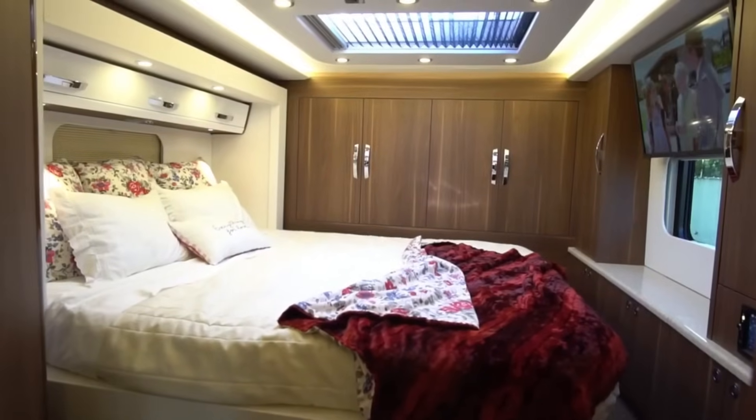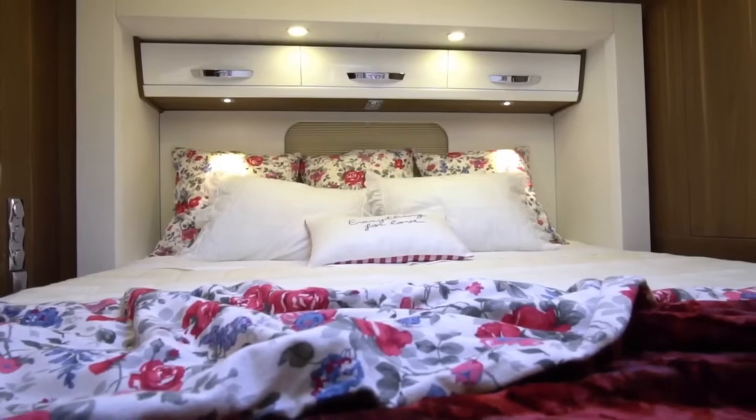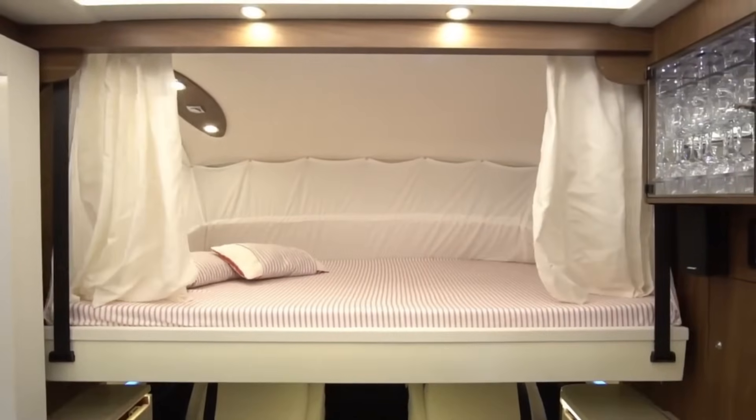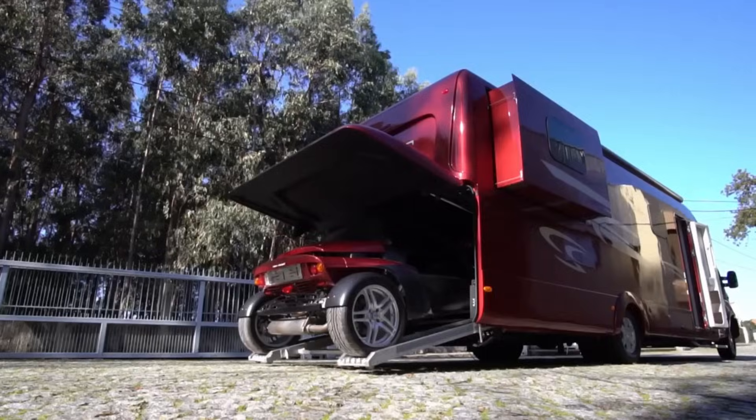A pop-up television, a coffee machine, a display cabinet, and other amenities are included in the Starliner SL25's fully automated system. As a pocket rocket, it provides all that you require for a life that is both comfortable and elegant while traveling.